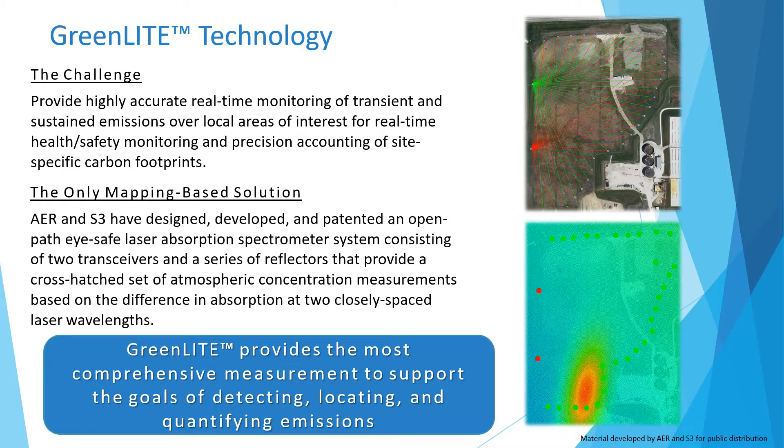We've developed an open-path laser absorption spectrometer system that enables two-dimensional mapping of gas fields in both concentration and emission space. The system covers areas of up to 25 square kilometers, and our solution operates autonomously and continuously, 24-7.